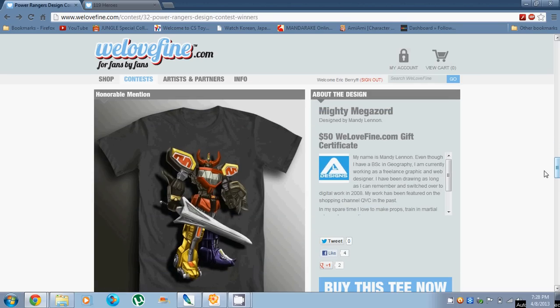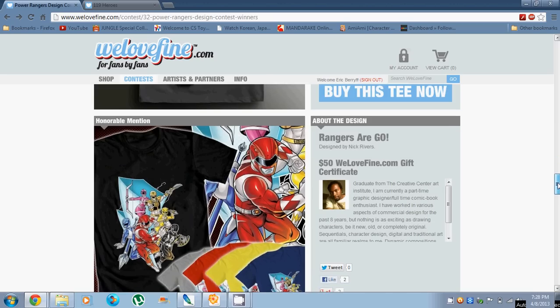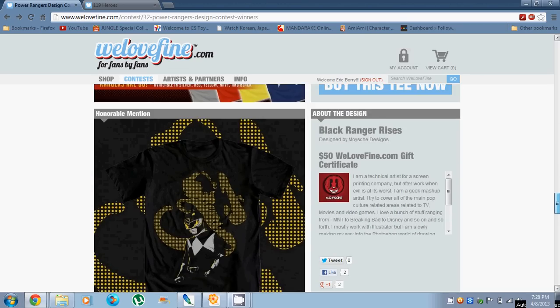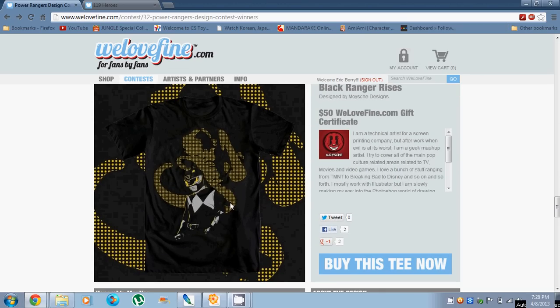Then we got 'Mighty Megazord,' honorable mention. It's a pretty cool looking interpretation of the Megazord. 'Rangers or Go' — another awesome honorable mention, really cool shirt. I really like the comic book feel for the Rangers here. 'Black Ranger Rises' — pretty simple, I like the coin style. Good job on that one.